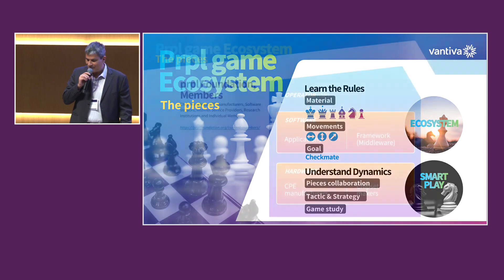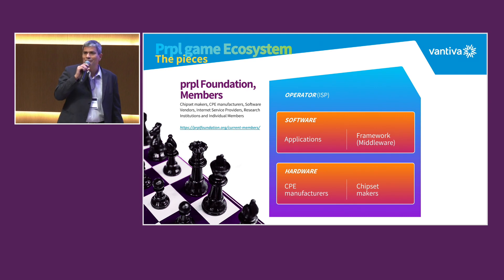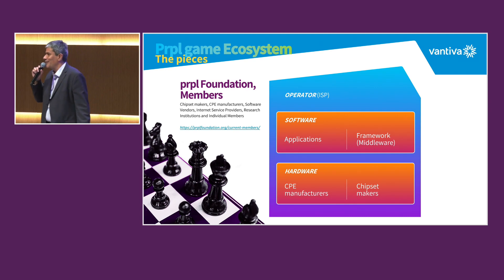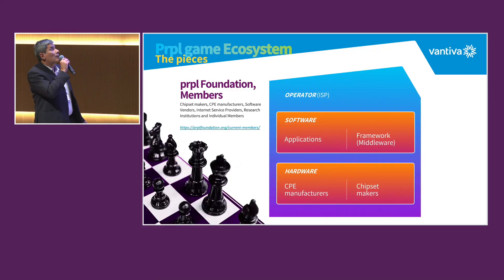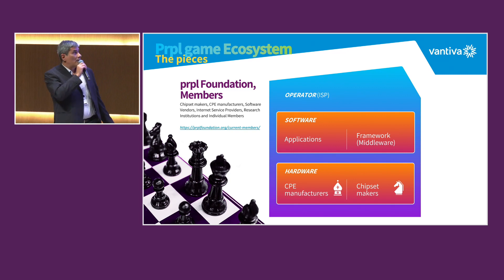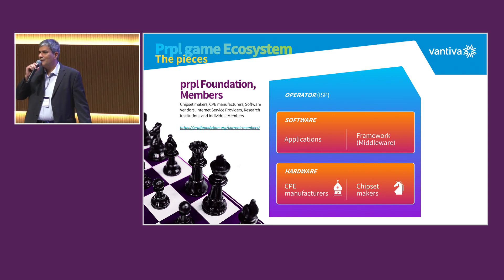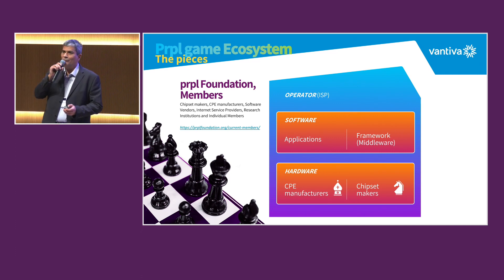So, not a complex diagram. If you compare with all the slides I saw before — which are great, by the way, I took a lot of pictures — this one is pretty simple. It just shows where the ecosystem is coming from. There is first the hardware layer. What are the hardware players? Basically, chipset makers and CPE manufacturers — mainly what Vantiva does. These are the bishop and the knight. These two work very well together, and they are kind of in the middle.